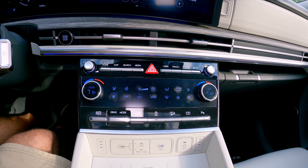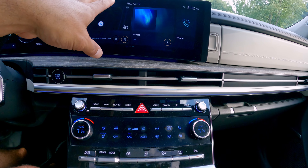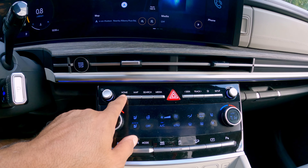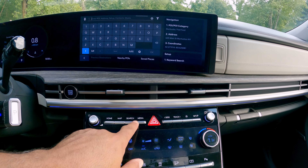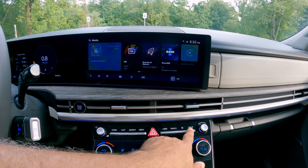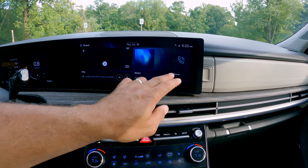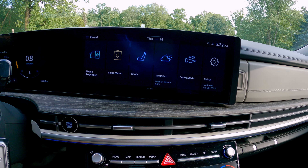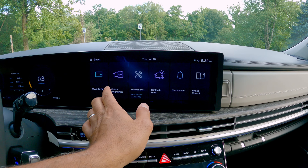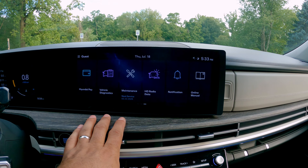Moving to the center console, there are physical controls for climate — a great touch keeping everything separate from the main screen. You have controls for heated and cooled front seats, physical buttons for home, map, search, media, hazard, seek, track, and favorites. New for 2024, Hyundai completely redesigned the Santa Fe's interface, which is entirely different from the previous generation. It includes features like Hyundai Pay for paying for parking or food at participating locations.